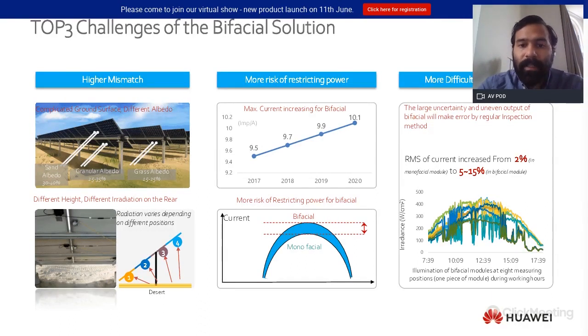Another challenge is to detect faults. The output profile of the bifacial module is not as uniform as compared with the monofacial, so you need good and accurate tools in order to clearly detect a fault — or to differentiate a fault from normal operation of a bifacial module due to irregular soiling or irradiation on the backside of the panel.